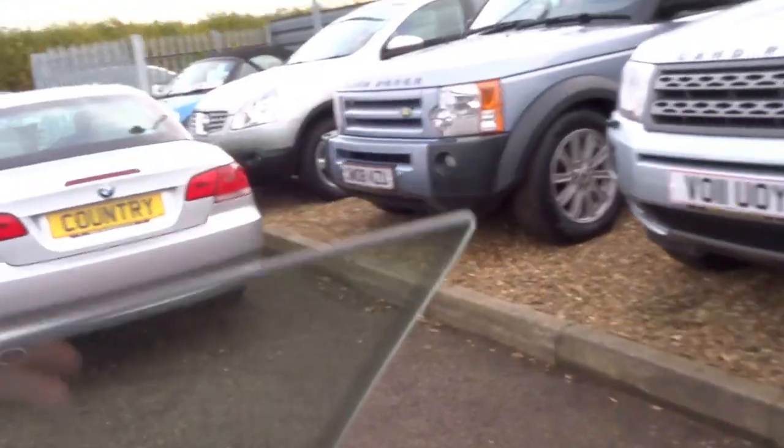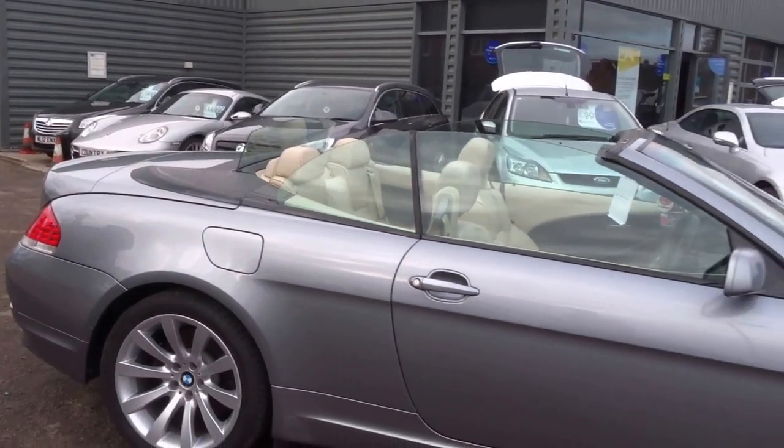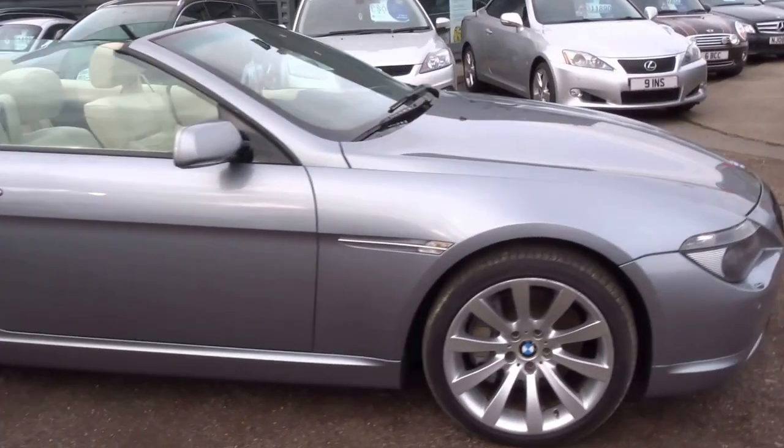Supplied with 12 months MOT with this vehicle. Nine service stamps with the invoices to go with.